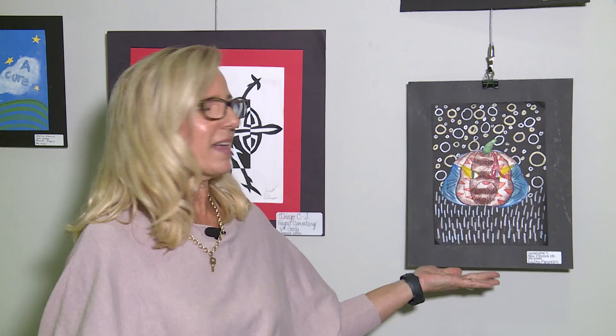Thank you for joining us with Murfreesboro City School Art Show this year. We want to thank all of our participants as well as all of our art teachers for selecting some incredible artwork tonight. Thank you and good night.